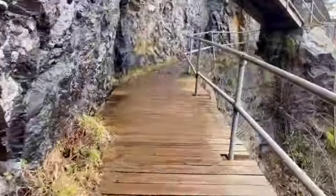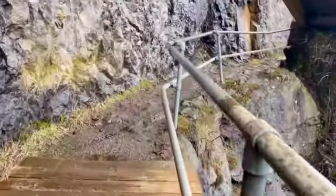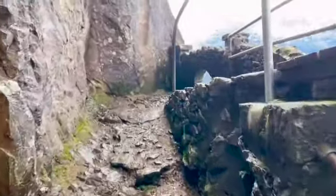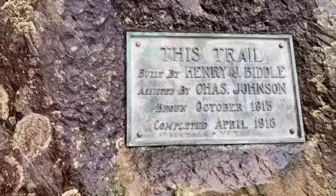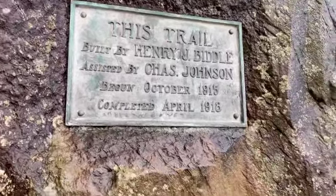You have these wood planks a lot — this is obviously a built trail. I believe it was 1918. We're going to see a sign here in a minute. Coming up right now actually. You will see that 1915 — completed in 1918.